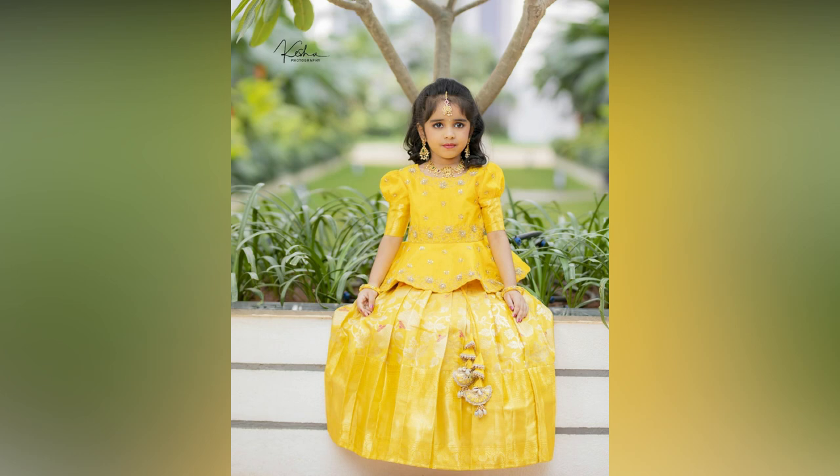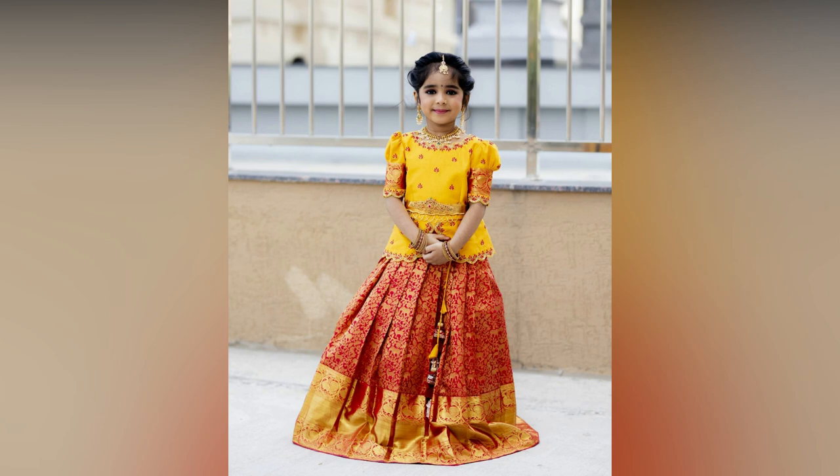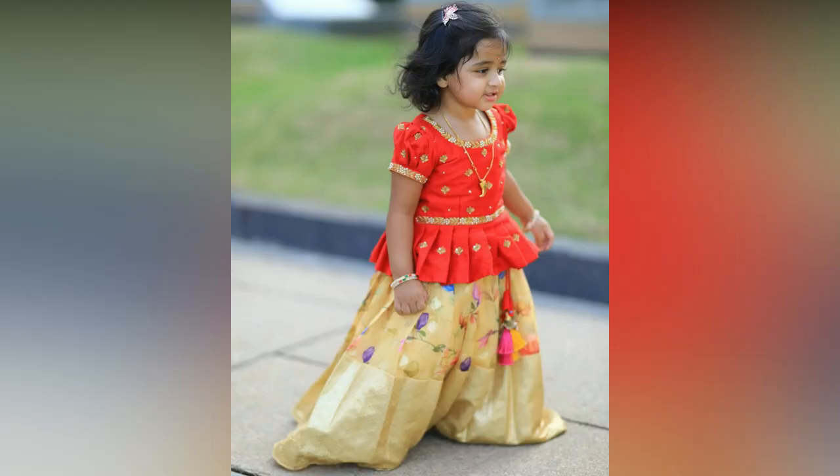Be it a wedding reception or sangeet function, a creatively crafted Lehenga will help your girl win the attention. This has been the girls' favourite traditional wear since royal times and has been undergoing beautiful changes with evolving trends.